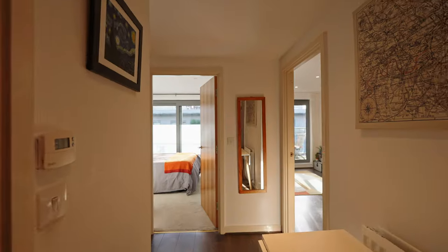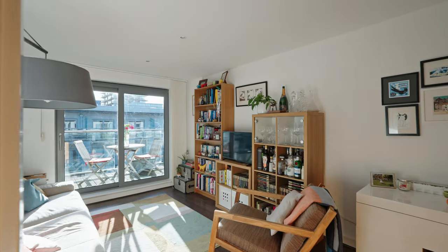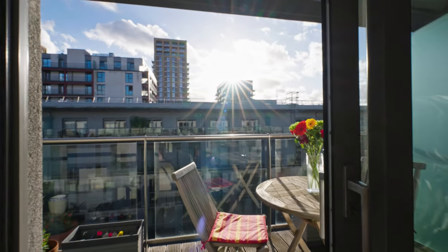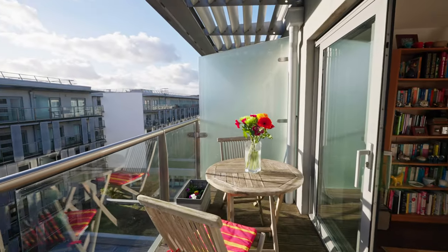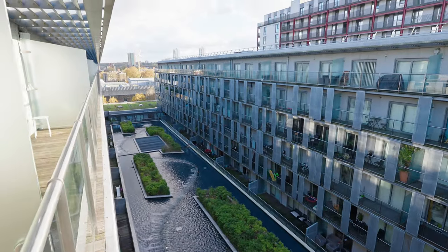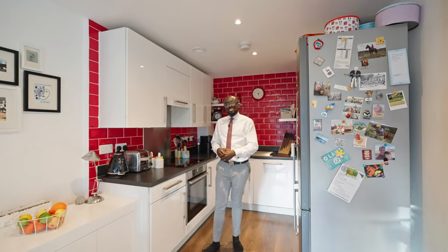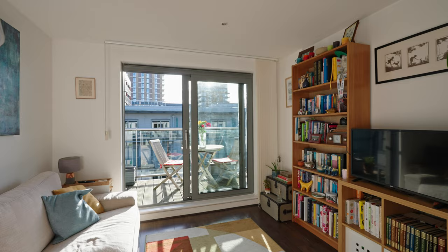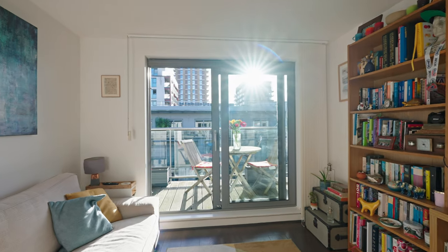Now that we've had a good look around a few of the local spots, let's go back and take a good look at the apartment. Organised over an approximate 500 square foot, the property boasts a modern kitchen with integrated appliances, floor-to-ceiling windows and loads of natural light.